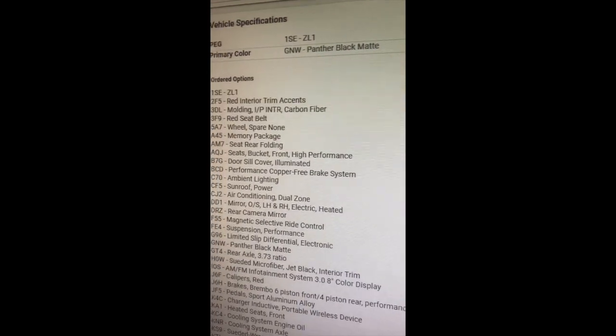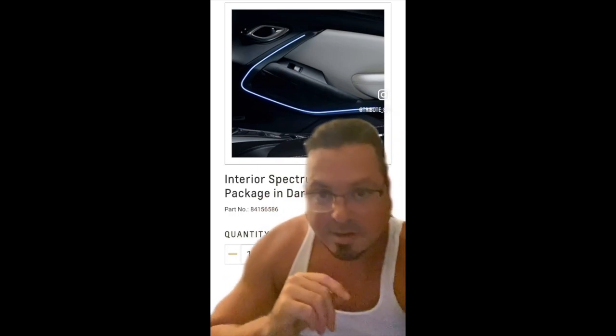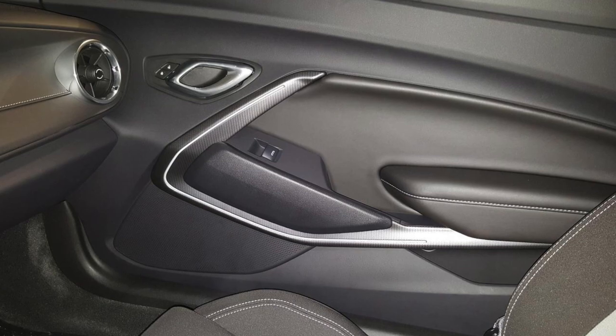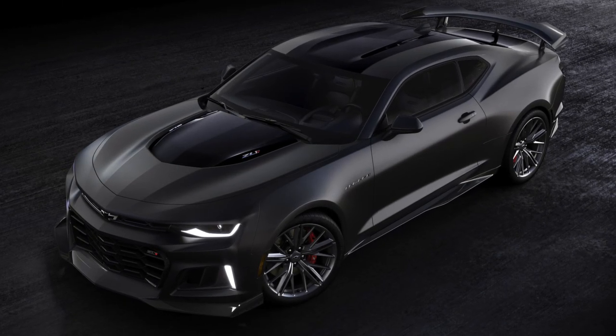I've been sitting here waiting for someone on the internet to bring this piece up. All the talk about the Collector's Edition, but this piece right here is going to be on the interior — it was designed in 2016. I've never seen it in person or in a Camaro itself, but this is the Spectrum Lighting Kit in the Dark Night trim. This dark night trim on your doors will be included.